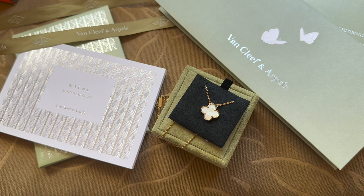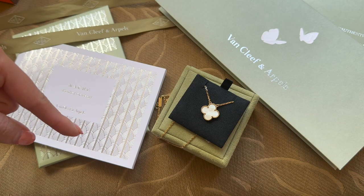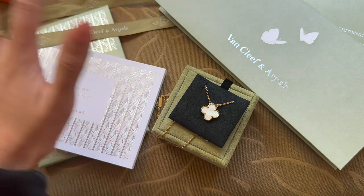That pretty much wraps up my Van Cleef and Arpels video. Hopefully you found this useful and enjoyed my purchase. I'm so excited to wear it — it's something I've been looking forward to for a while. I know a lot of you out there also love Van Cleef and Arpels, so let me know what you think of the brand and your other favorite fine jewelry purchases. Hope to see you on my next video — please like, subscribe, and follow me on Instagram. Bye!